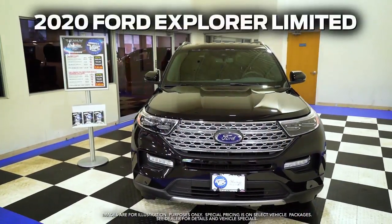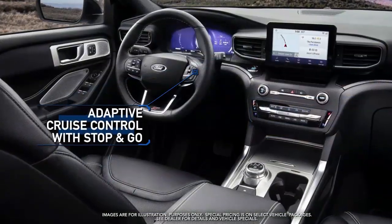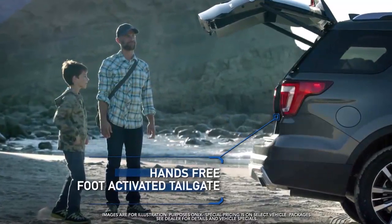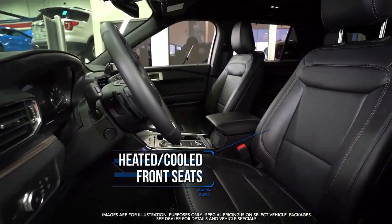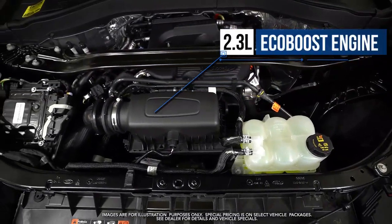Get the new 2020 Ford Explorer Limited with wireless charge pad, adaptive cruise control with stop-and-go, power fold third row seat, hands-free foot activated tailgate, intelligent access with push-button start, heated and cooled front seats, hotspot modem, and 2.3 liter EcoBoost engine.